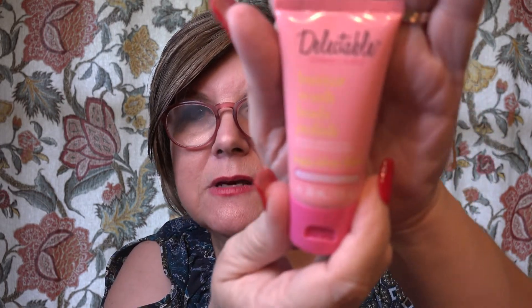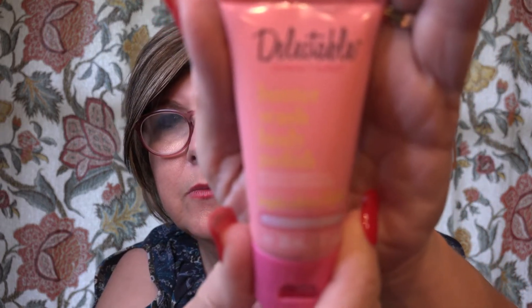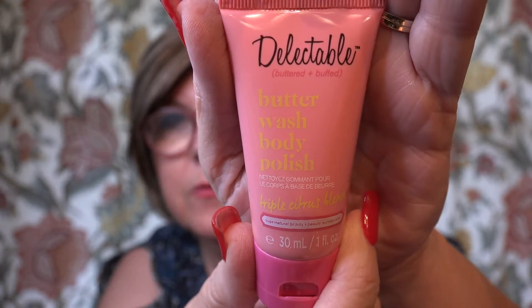And the last item is Delectable Butter Wash Body Polish. I've heard about these and I look forward to trying this. The tip says: massage polish onto damp skin, focusing on dry areas like elbows and knees, let the moisturizing properties soak into your skin for 30 seconds, then rinse. So it's not something that you keep on you.